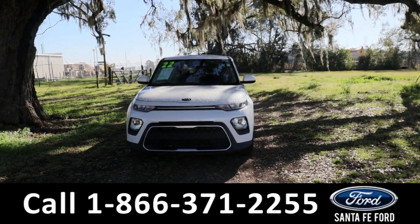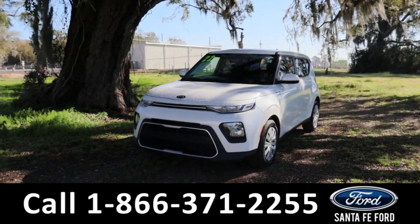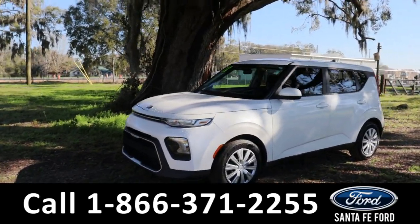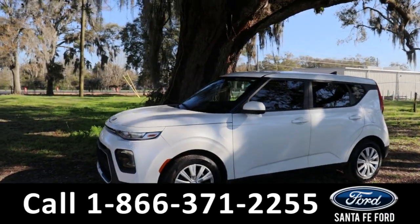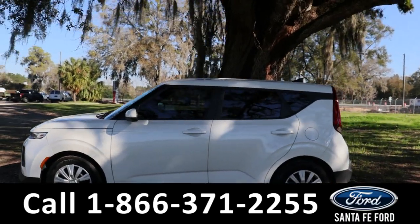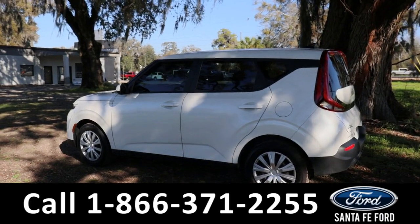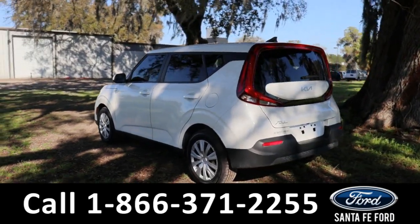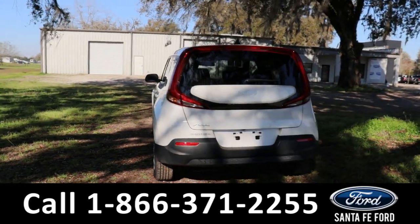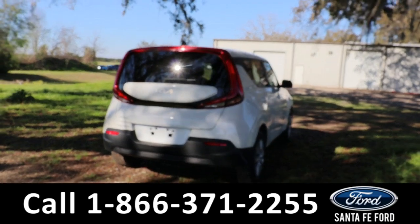Hey guys, it's Kat out at Santa Fe Ford. Today we're taking a look at a 2022 Kia Soul. This comes equipped with steel wheels, remote keyless entry, tinted windows, and around the back we also have a rear view cam. If you guys have any questions, please feel free to give us a call at the phone number below, or you can always look us up at SantaFeFord.com.